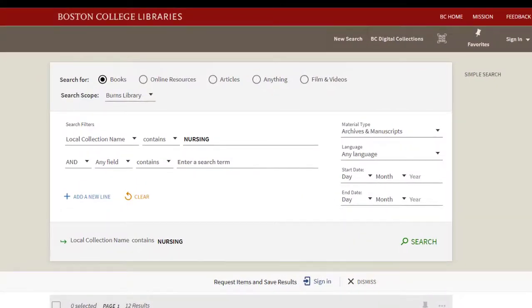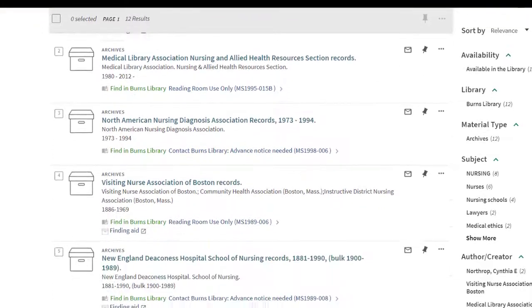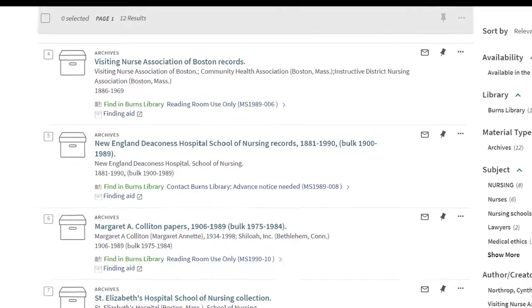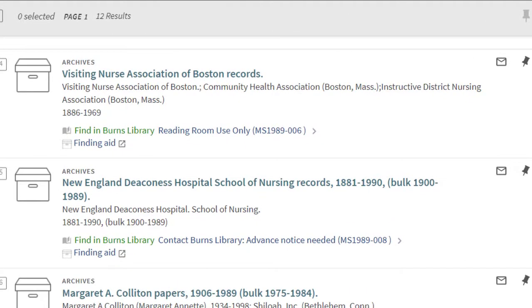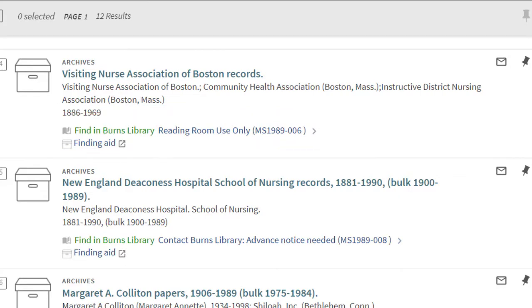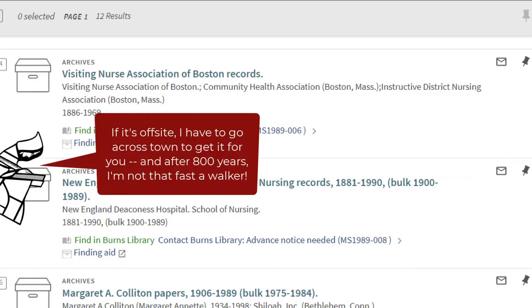If you're interested in using something right away, make sure your items are stored here at Burns. Not all our collections are actually stored on-site in Burns Library. On-site items have the message 'Find in Burns Library reading room — use only in the library database.' If something is stored off-site, it will have the message 'Contact Burns Library — advance notice needed.' We need three business days to make it available to you to do research in the reading room with that material.